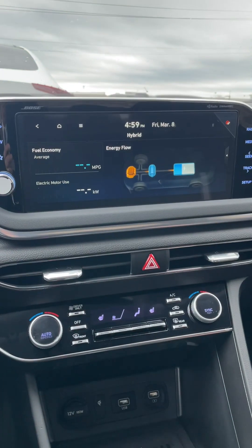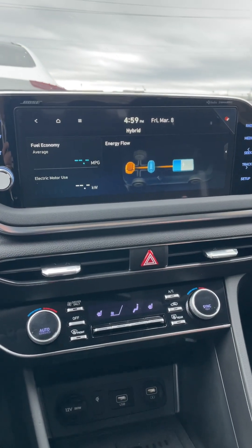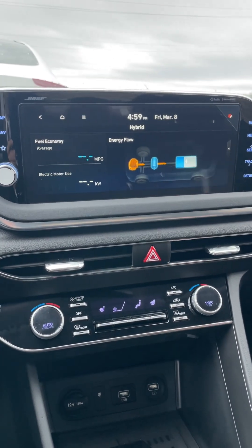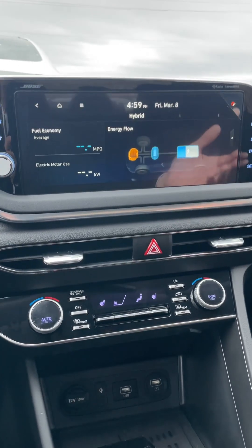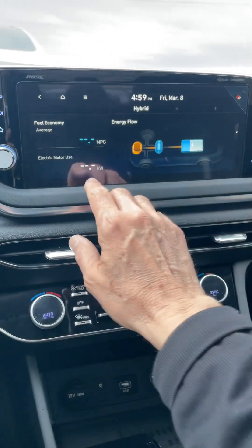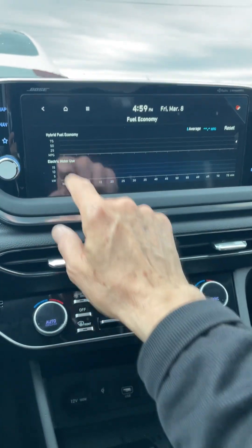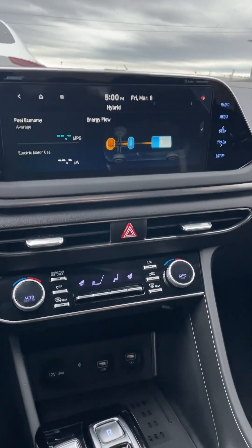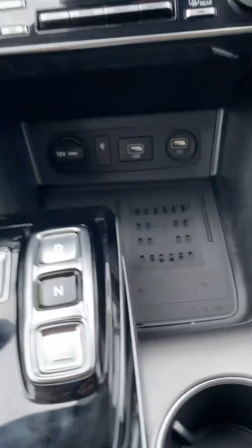It uses regenerative charging. When you stop, the brakes on a hybrid take energy from that — it doesn't waste it, it puts it back into the battery. Also when you're coasting and driving the car it can do that. It can also show you the kilowatts. Of course you have to drive it. It is the Bose sound system, so it has the better sound system, which is great.